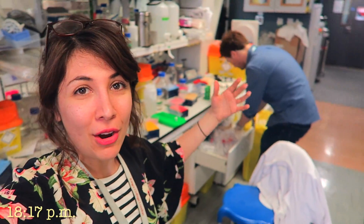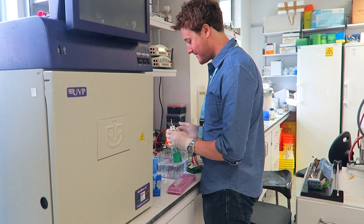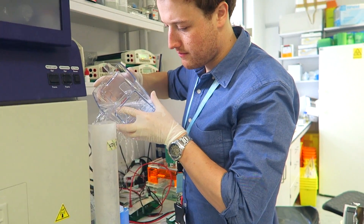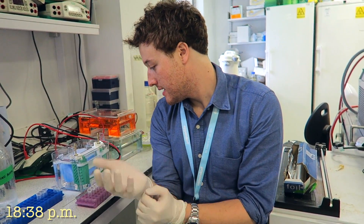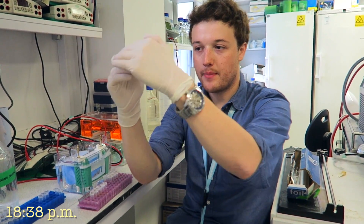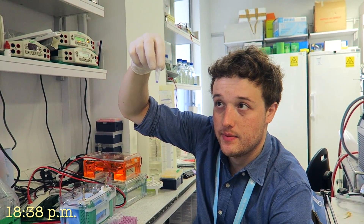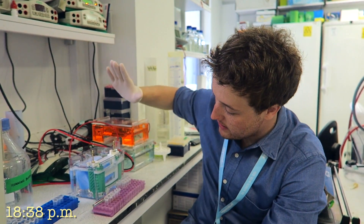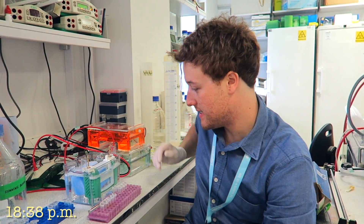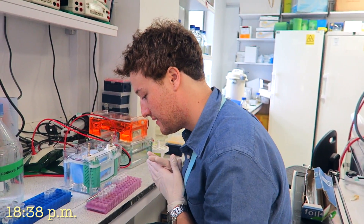I saw the proteins on a gel earlier, but before we get to that stage we need to separate all the proteins out. I have a sample here which hopefully contains my protein, but it will have all sorts of different proteins in it. I'm going to run it on a gel to separate them out into those bands. I'm going to load it in here — it requires a lot of concentration and it's going to be really fiddly.